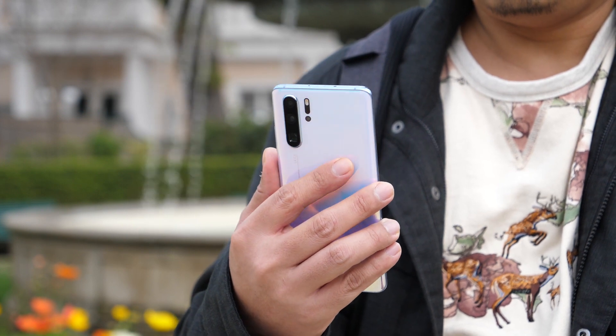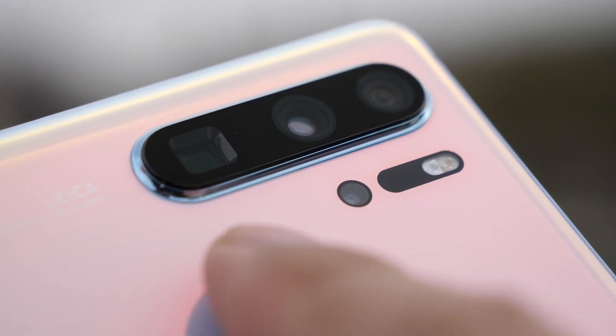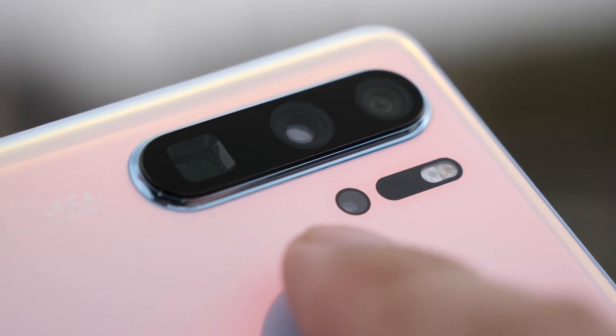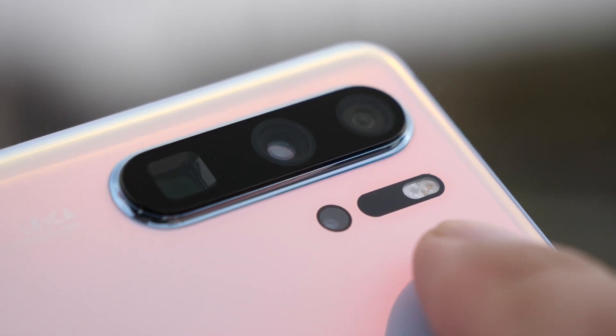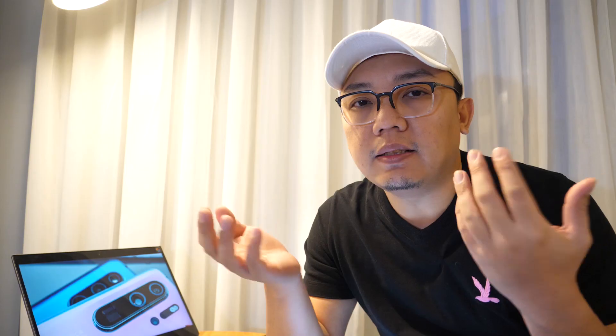The most significant thing on the P30 Pro is actually the new super zoom lens, which is a periscope lens. That's why the third camera on the P30 Pro is actually a square lens instead of a circular lens, which we are very used to.